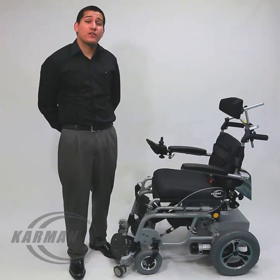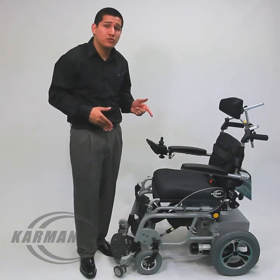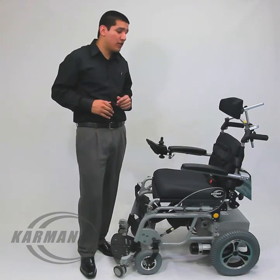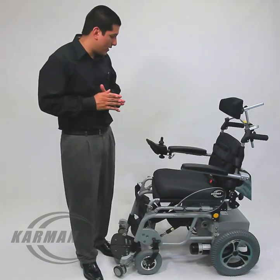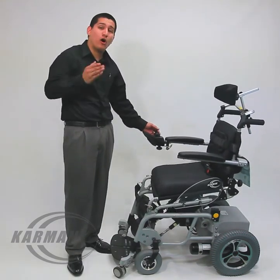Hello everyone, Edward here with Carmen Healthcare. This is our XO202, our power stand-up wheelchair that includes power drive. This is the most competitive priced power stand-up on the market today.